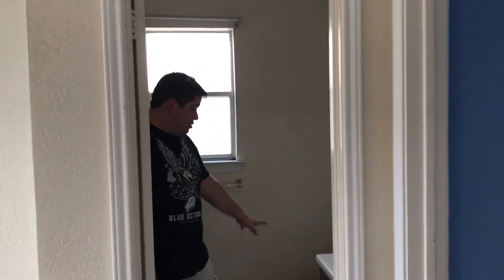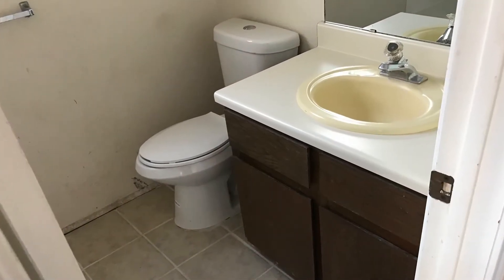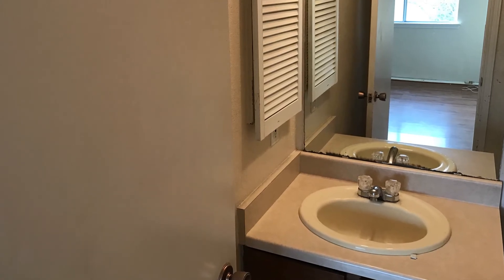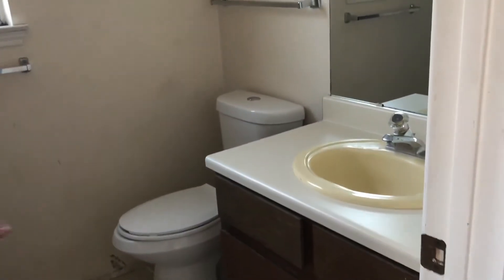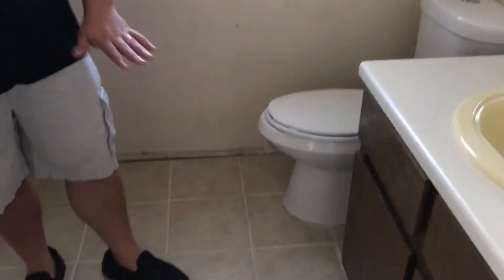We actually lucked out on this one because they put in these brand new really nice toilets in this house, which we will reuse when we flip. The cabinets are the same in both bathrooms and they're going to come out because we're going to have to redo the floors. Whoever put this floor in did a really bad job — they didn't put in any subfloor base, so all the tile is cracking and it's got to be redone properly.